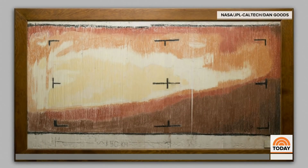Already, Perseverance has sent back more than 4,000 photos from Mars. Just consider this — take a look at this image. This is 1965, one of the first images ever taken of Mars. They actually had to hand-tint it to give it some color.